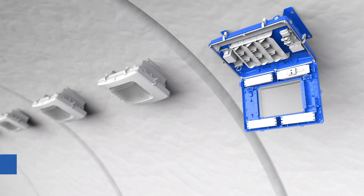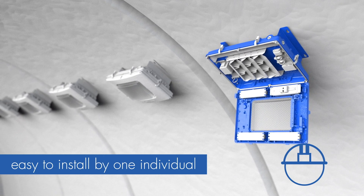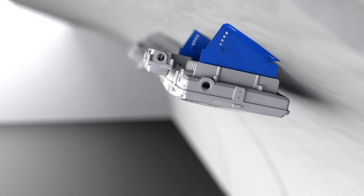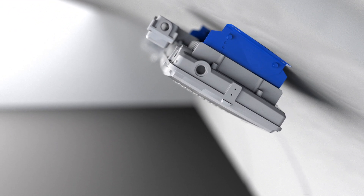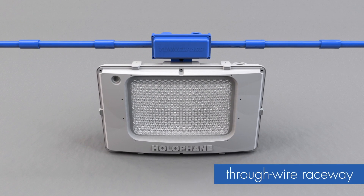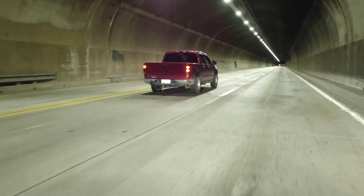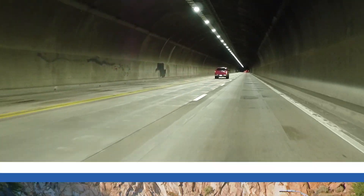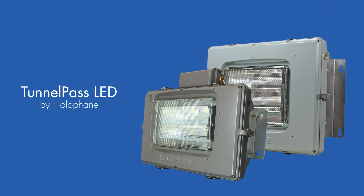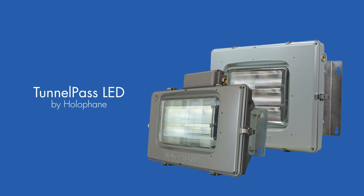The luminaires are easy to install and are shipped with the mounting brackets attached to facilitate mounting installation on a wall or ceiling by one individual. An adjustable tilt mounting bracket option is available to provide flexibility in application design and installation. Through-wire raceway options are available for installations requiring continuous straight wiring. Halifane Tunnel Pass LED — the robust, energy-efficient solution for roadway and rail tunnels as well as underpasses.